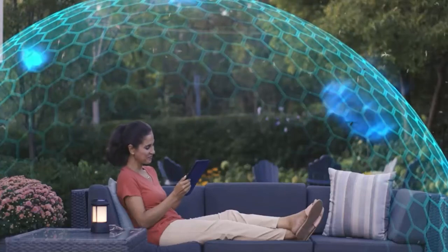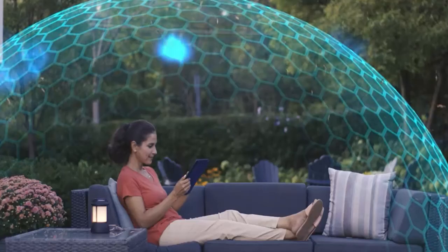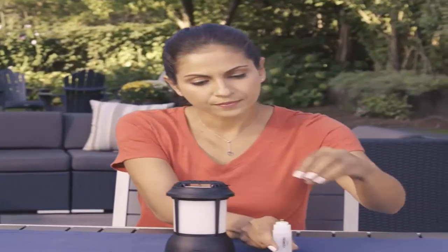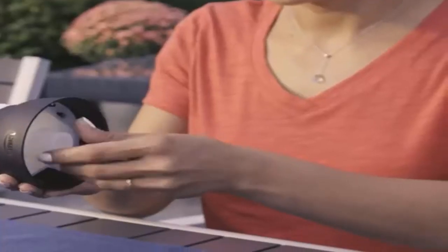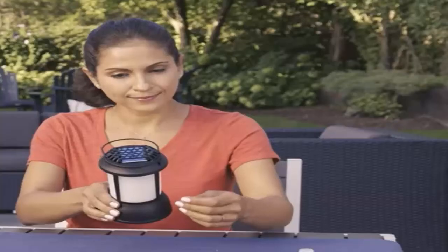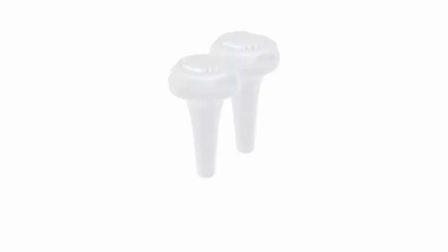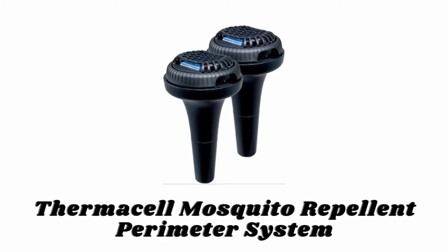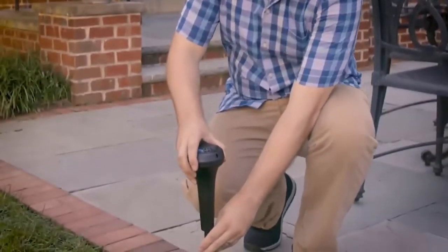Number seven: Thermacell Mosquito Repellent Patio Shield Lantern. This Thermacell Patio Shield Lantern creates a 15-foot zone of protection against mosquitoes. With a light feature independent from the repellent, it is ideal for nighttime recreation on the patio, poolside, and more. It is powered by a safe, compact 12-hour fuel cartridge and repels mosquitoes without smoke, flames, or citronella. Unscented repellent mats last up to four hours and change color when it's time to refill.